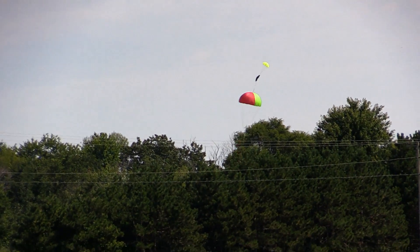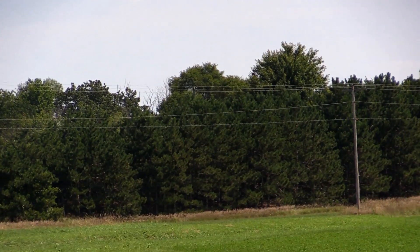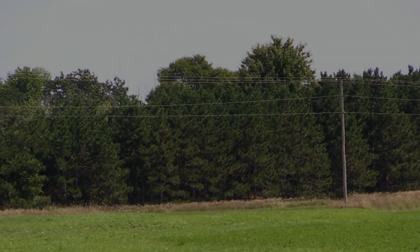A tree — on the other side of the tree line. Right on the other side of the tree.